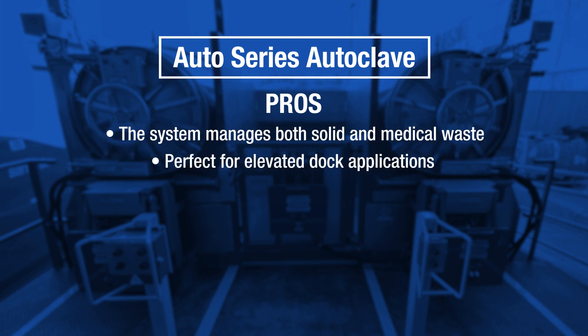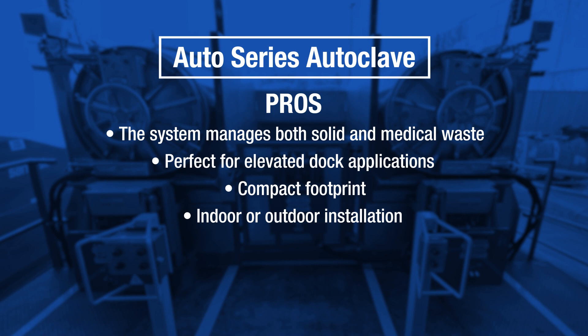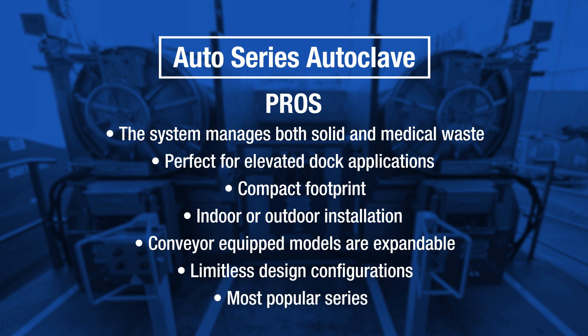Pros: The system manages both solid and medical waste. Perfect for elevated dock applications. Compact footprint. Indoor or outdoor installation. Expandable. Limitless design configurations. This is our most popular series.